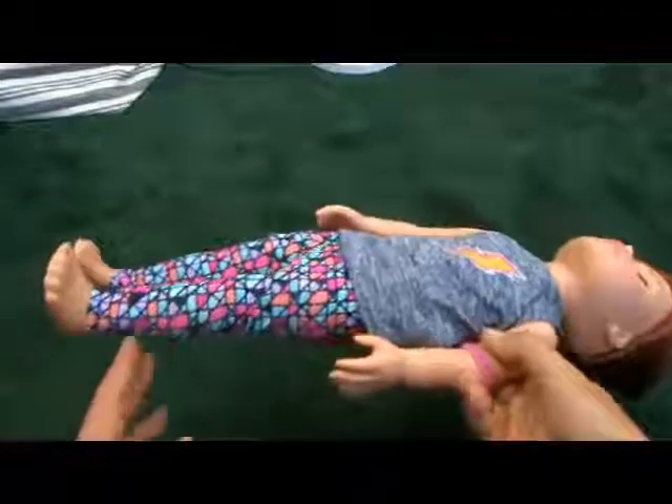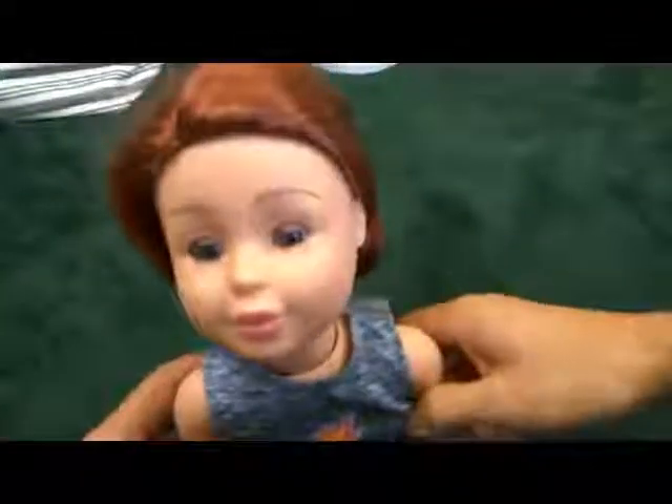Hi there, this is Dawn and today I'd like to take a look at this product. This doll is about 18 inches long. And here's her face — this one's got freckles.